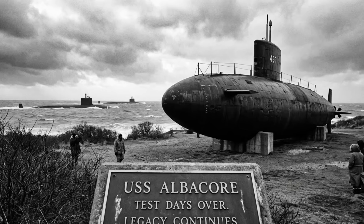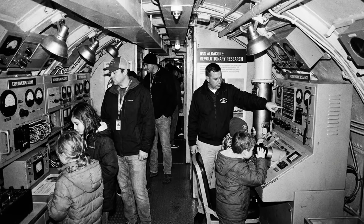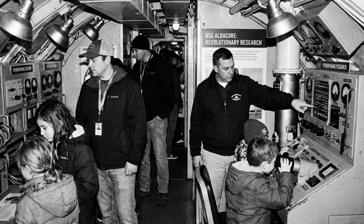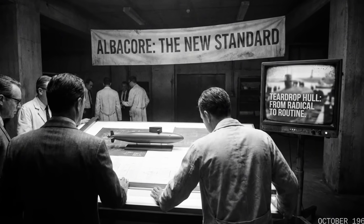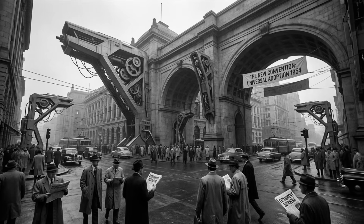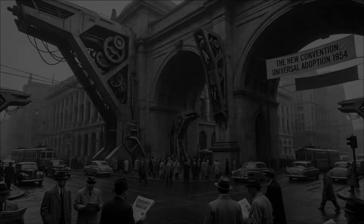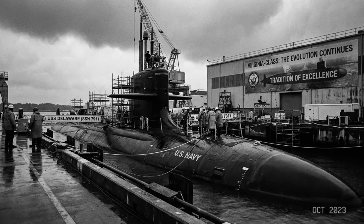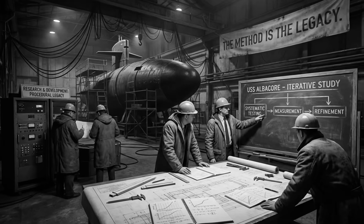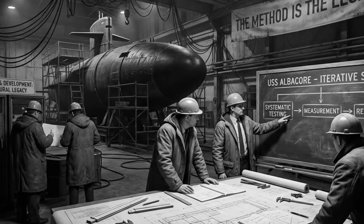Today, USS Albacore sits as a museum ship in Portsmouth, New Hampshire, preserved next to the shipyard where she was built. The submarine rests on land now. Her test days are over, but her legacy continues beneath the world's oceans. Visitors walk through her cramped interior, seeing the experimental equipment that changed naval warfare. The teardrop hull that once seemed so revolutionary is now so universal that modern submarine designers can't imagine any other configuration. The radical has become normal. The experiment has become doctrine.